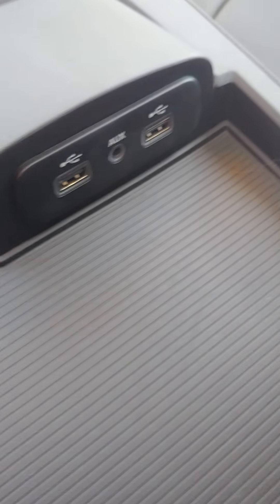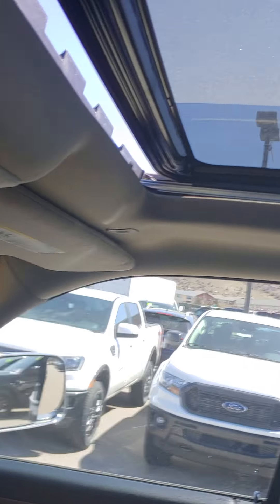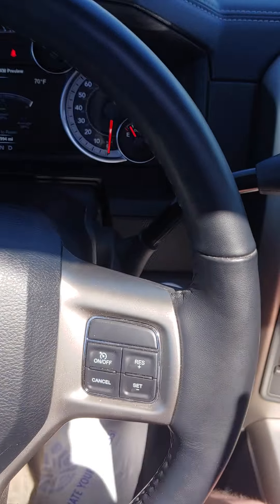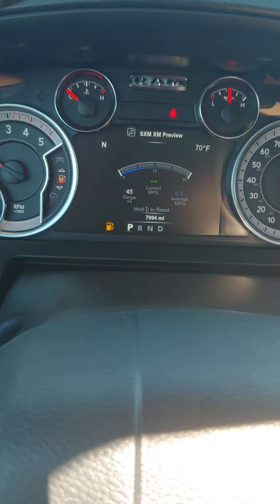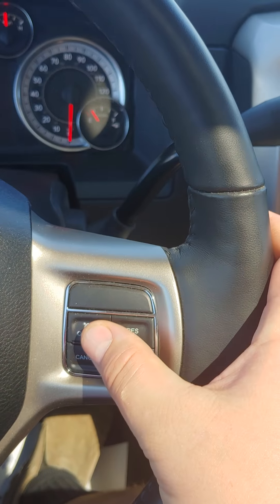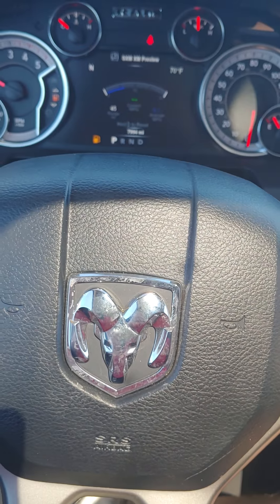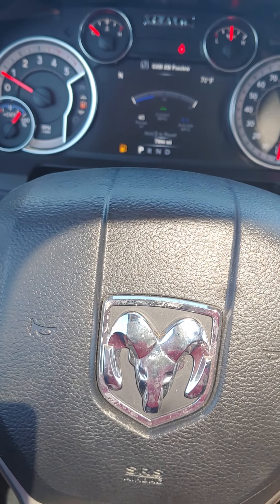You have two cup holders, a spot to put your phone, DC plug, AC plug, USB, and an auxiliary port. In the armrest there's large storage, plus a storage spot in the dash and your glove box. This model also has an automatic sunroof, a lit-up display on the dash, controls right here on the steering wheel, and gear control on the shifter knob. This is a pretty sweet ride, and if you're interested we can deliver this to you at no extra cost.